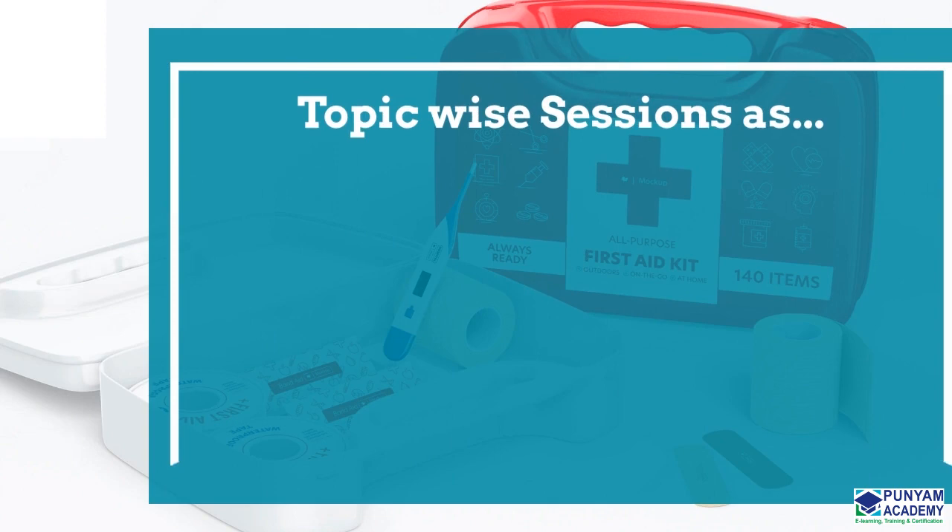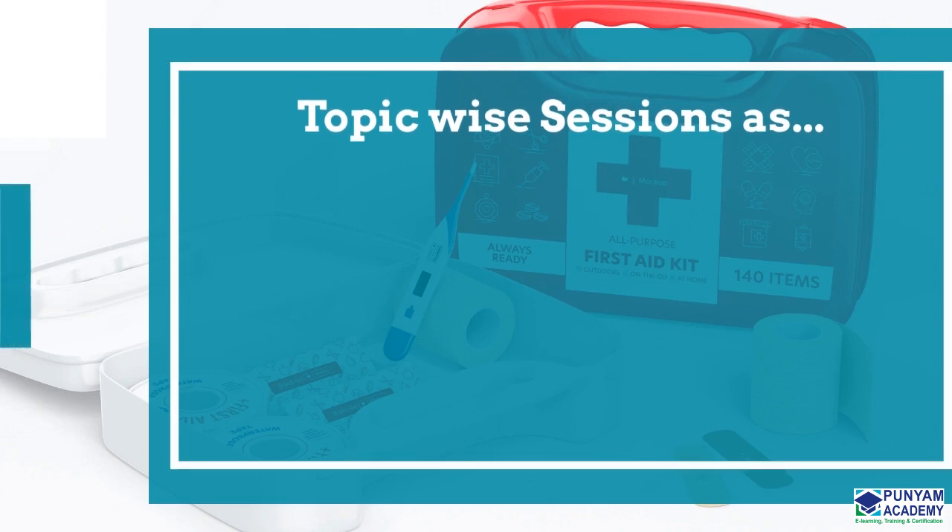The Advanced First Aid Training online course comprises a total of 15 sessions, some of which are shown below.